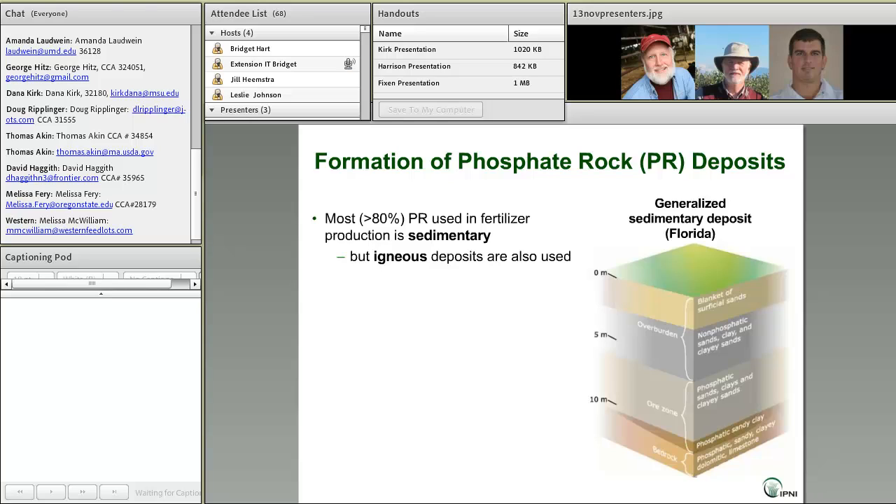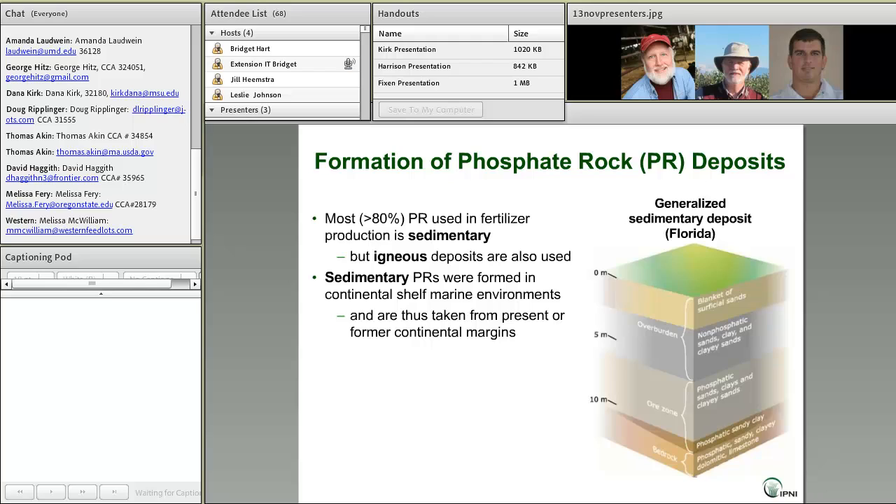Sedimentary phosphate rocks were formed in ancient continental shelf marine environments, basically by the upwelling of deep cold seawater that was high in dissolved P, mixing with the warmer sunlit water up on the shelf — causing supersaturation with respect to calcium phosphate materials, so they precipitate out. It's also an environment where marine life flourished: algae, shellfish, vertebrates of various sorts. Eventually you get a thick deposit of phosphate rock formed from the direct precipitation of apatite and the deposition of skeletons and debris from that marine life.